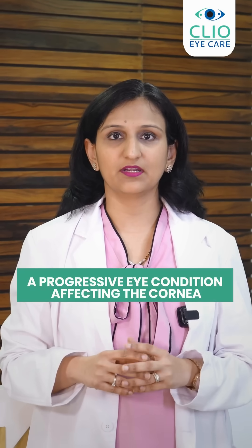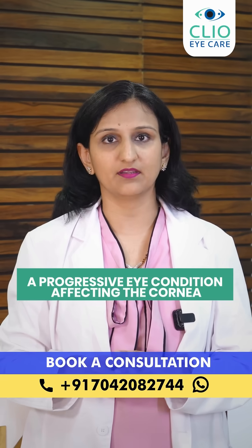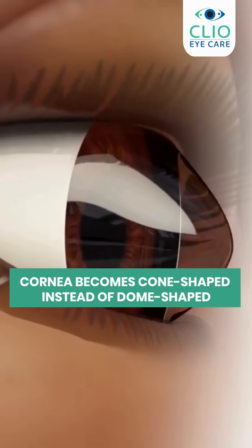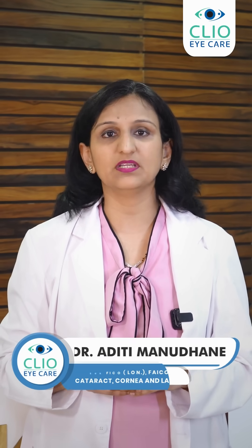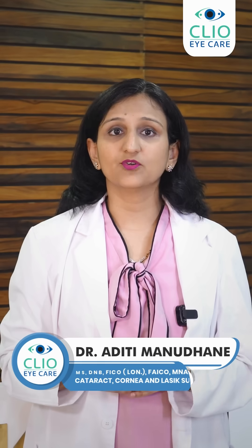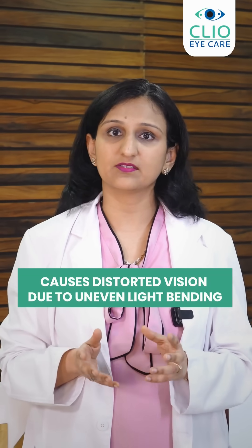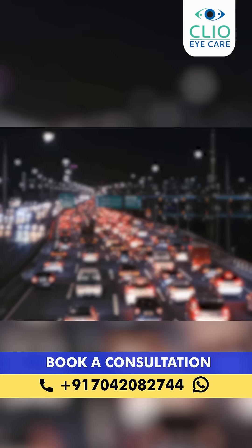Keratoconus is a progressive condition where the cornea, that is the window of the eye, has been affected and the contour or the shape of the cornea becomes more cone-like. Keratoconus means cornea, and conus means cone-shaped. In keratoconus patients, the light bends differently at different parts of the cornea and the vision is very distorted for these patients.